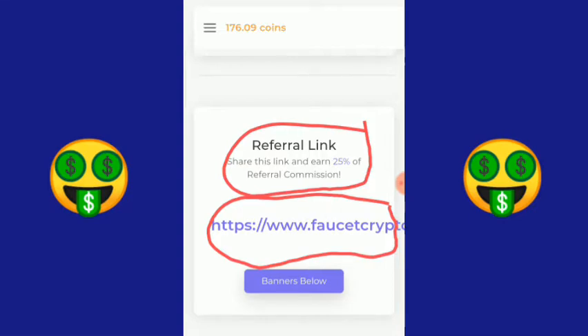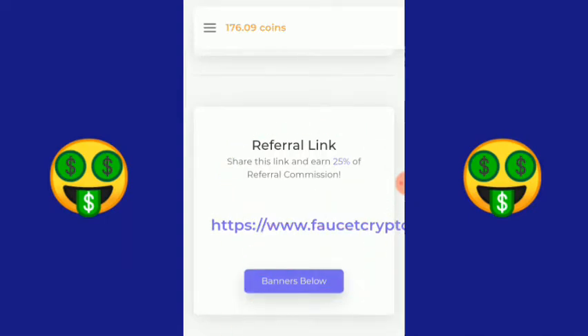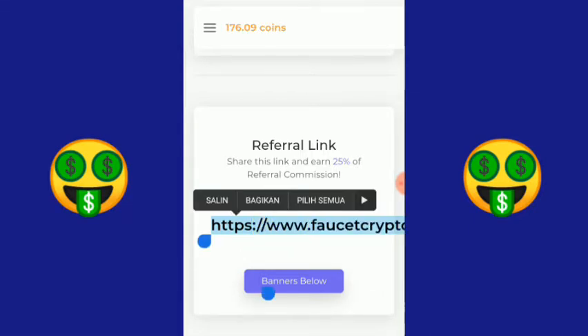Silakan yang mau join atau bergabung, bisa mendaftar melalui link yang saya lampirkan di deskripsi di bawah video ini. Klik saja banner-nya atau copy linknya seperti ini, lalu tempelkan atau sebarkan di media sosial seperti WhatsApp, Facebook, Instagram, Twitter, dan semua media sosial lainnya, biar kita sama-sama menghasilkan profit.